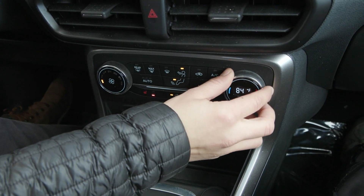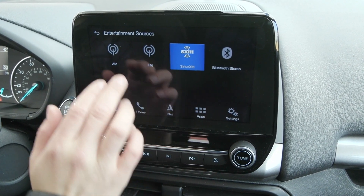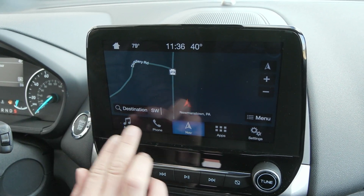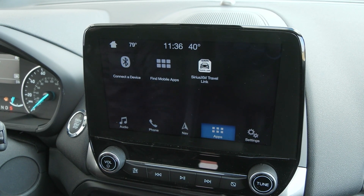You also have your regular climate controls here, as well as a beautiful sleek overhead screen with your audio sources including Sirius XM. When you connect your phone it'll translate Apple CarPlay and Android Auto when connected through USB. You have built-in navigation as well as many other settings and apps to make this vehicle your own.